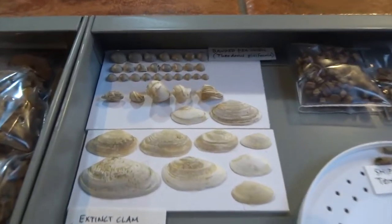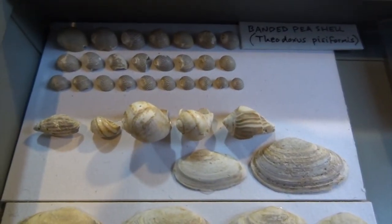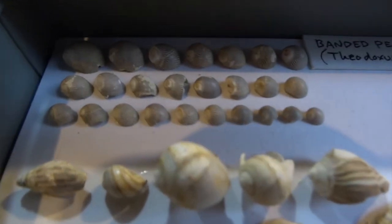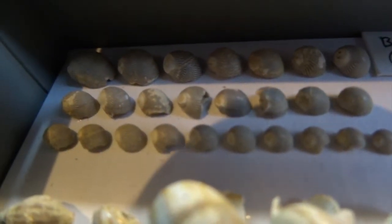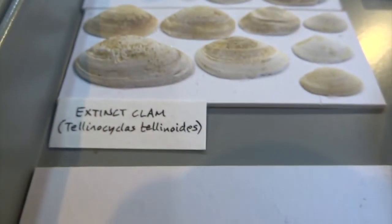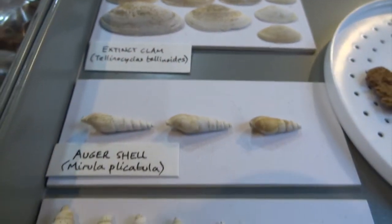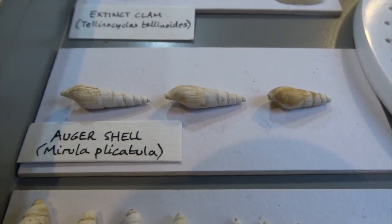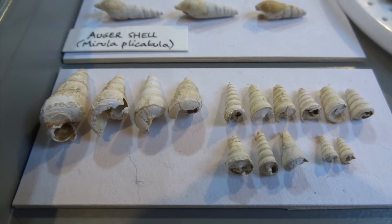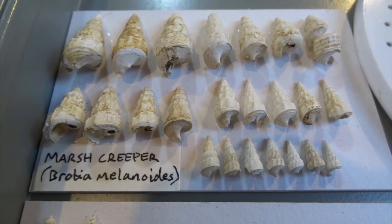Here are some that I've sorted already. These are banded pea shells at the top - they're quite distinctive because they've got a little stripey pattern on them. Really like those, but they are quite small, probably about four millimeters. Here are some extinct clam shells - hopefully you can see the scientific names I've put on, which might help if you're collecting there too. Those are auger shells, and these ones I haven't identified yet. These are marsh creepers.